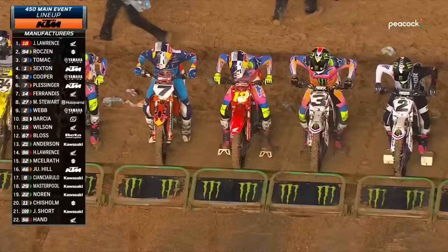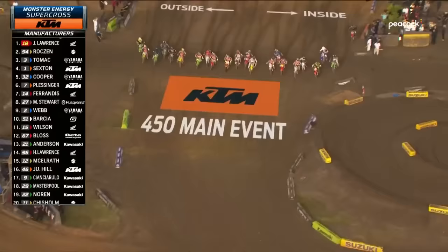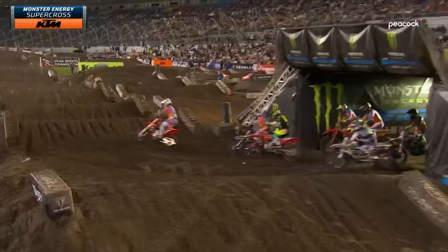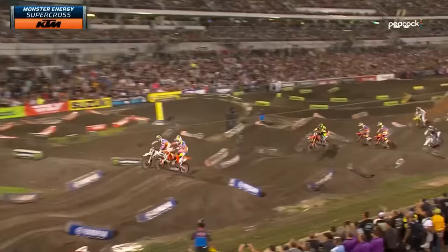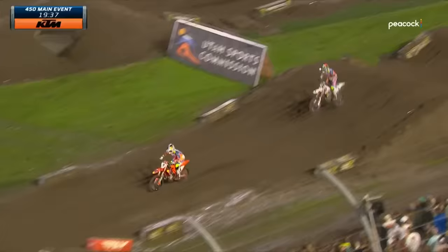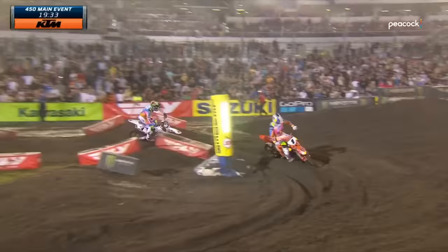Jett still gets a decent start, but down to the inside is Tomac — side by side with Lawrence. Lawrence almost ran into Chase Sexton, and Sexton is in the number one spot. Talk about a plot twist — Sexton having angst before the line is worst case scenario. But Jett and Lawrence are recovering. That was a great start, but an even better start by Chase Sexton and Eli Tomac. Big hitters up front — it's Ferrandez and Lawrence third and fourth.